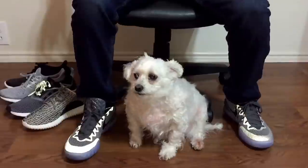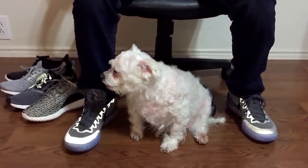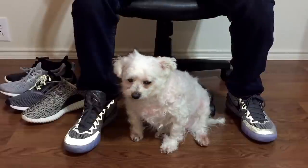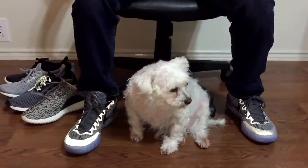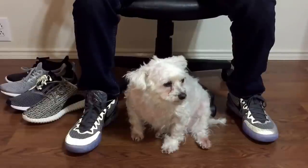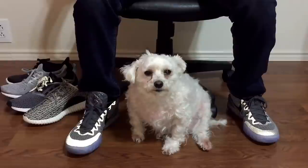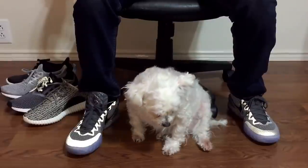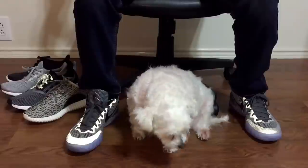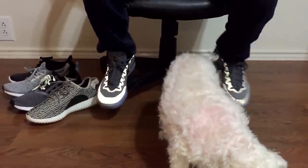Hi guys, so the last review I did was the Jordan Retro 12 Wings. I recently ordered another pair of shoes that will be arriving in a few days, so I decided to go ahead and do a blog and upload something for you guys to watch. This is just my opinion — you guys of course have your own — but this is what I think about the Adidas shoe line and how they're getting more attention and in the spotlight.